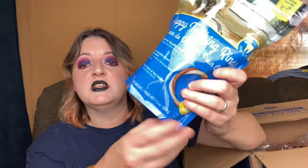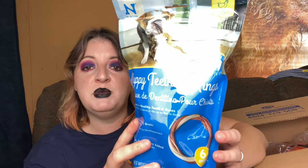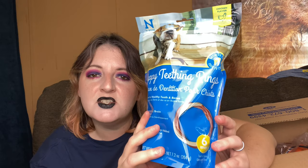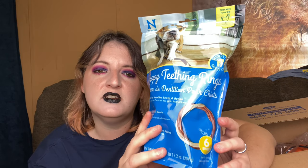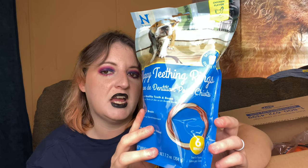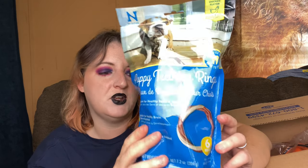Next I got these puppy teething rings. Titus did get these when he was a puppy - he wasn't a big fan, he's never really been a big fan of chewing or treats. But I don't know this new dog. So I got these for when she comes home in the beginning. These are just for puppies teething, that teething stage where they're like little sharks with little needle teeth. This is for that stage of her life and it's going to be used up pretty quickly I think.